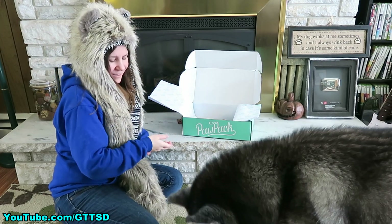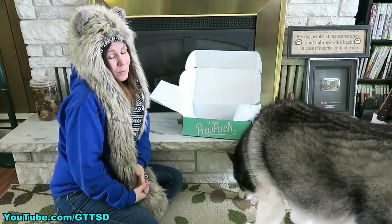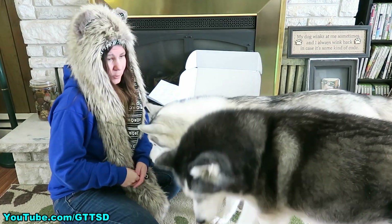Alright you guys, as always thanks for watching, thanks for subscribing! Stay positive, dream big, and we will see you again soon! Goodbye! Can you say bye? She's like no, but I can say I want more treats!